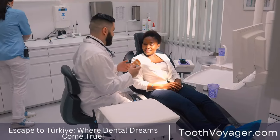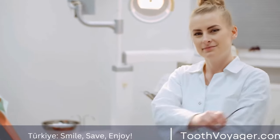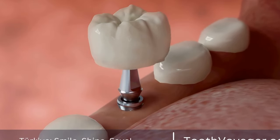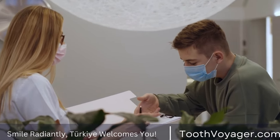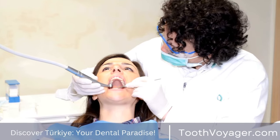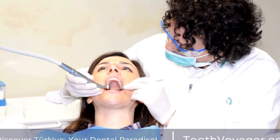Invisalign. Invisalign is a popular alternative to traditional braces that uses a series of clear, removable aligners to straighten teeth. Invisalign aligners are custom-made for each patient and are changed every 1 to 2 weeks to gradually shift the teeth into the desired position. Pros: Invisalign aligners are virtually invisible and can be removed for eating, drinking, and oral hygiene. They are also more comfortable than traditional braces and typically require fewer visits to the orthodontist.